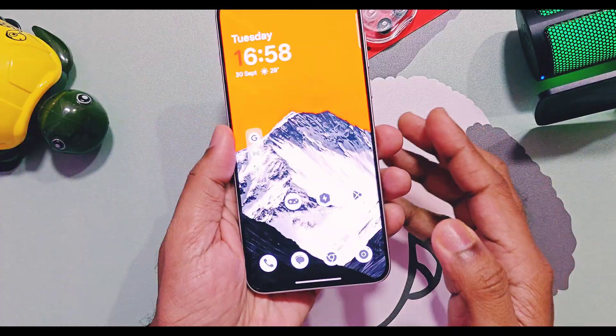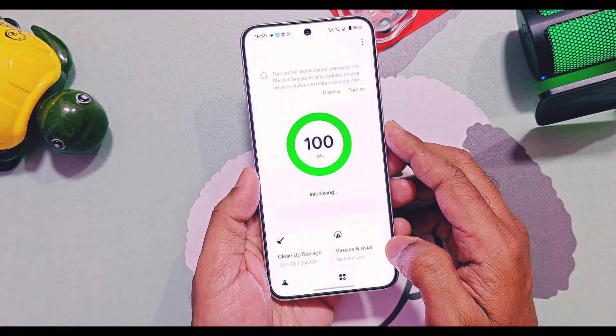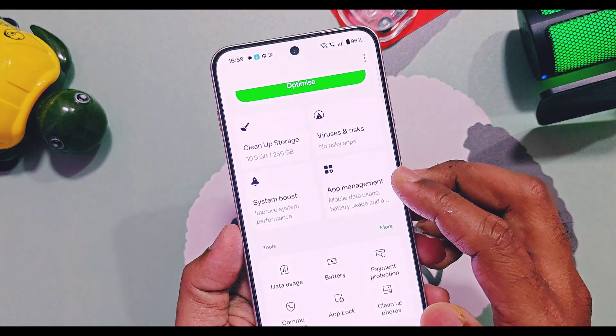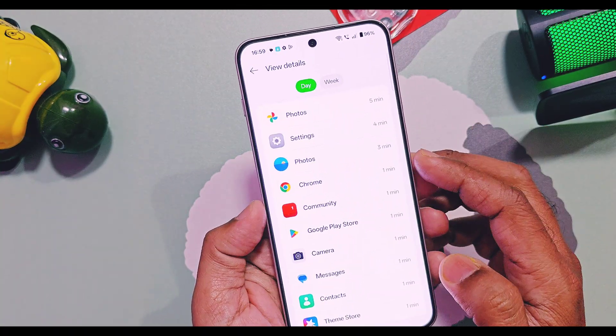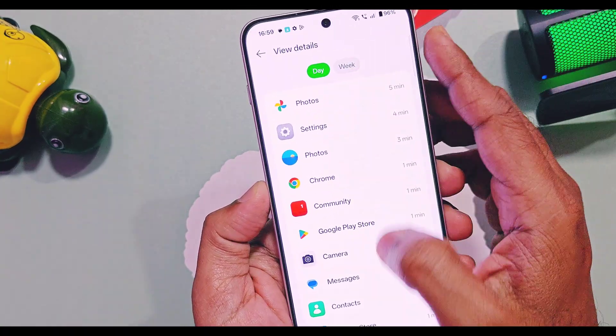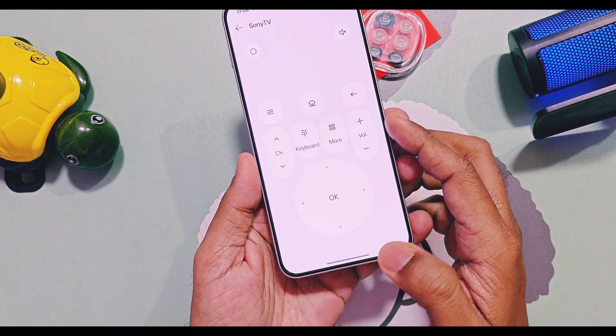Next, in Phone Manager, you can now view application screen usage in a daily and weekly screen time format. This will be useful to easily find out which apps are consuming the most screen time and draining the battery on your device. The next one is also a minor change — a layout update for IR remote buttons.